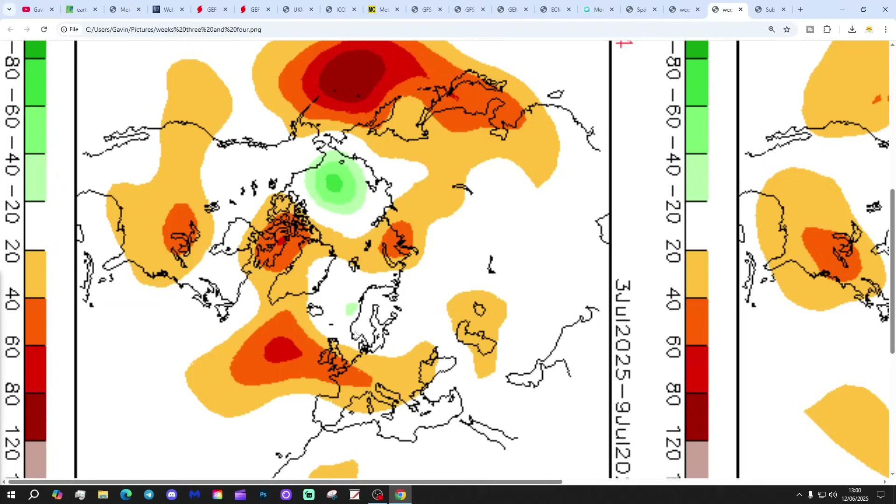The overall trend, as it has been for several months and continues to be, is high pressure and lots of dry weather. And of course temperatures are likely to be hot at times as well.